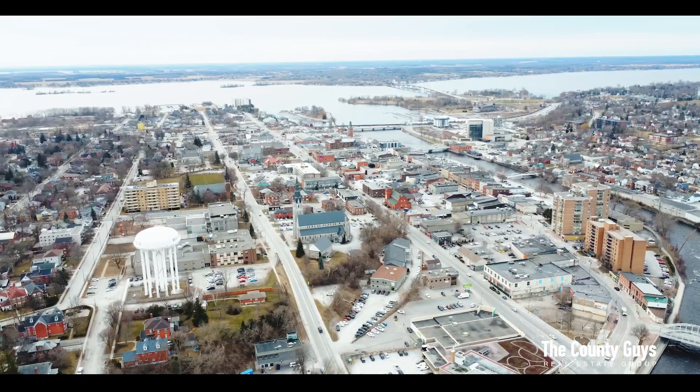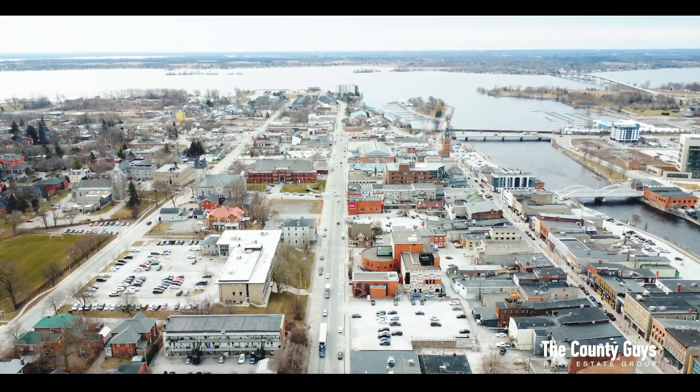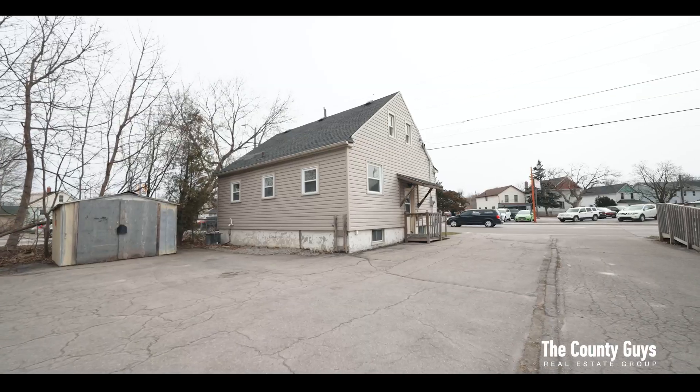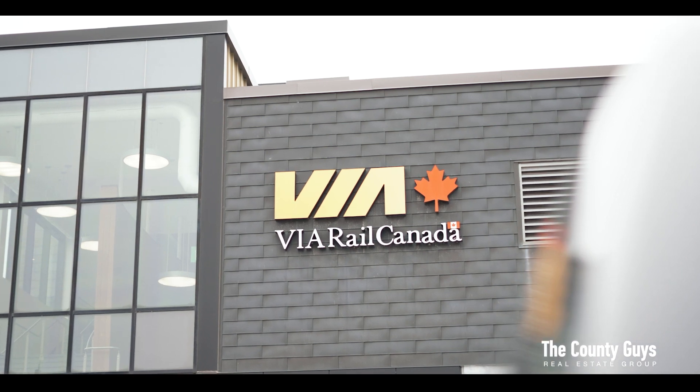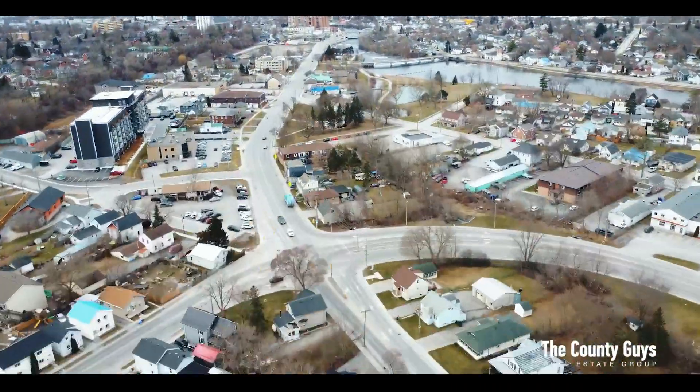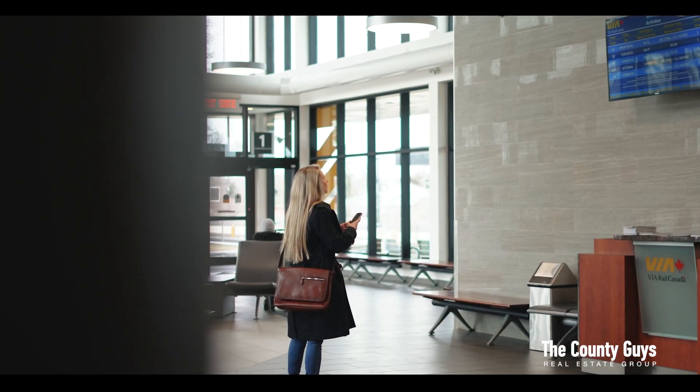Located in the heart of Belleville, enjoy wonderful dining, cafes and shopping in the downtown core, quick access to the 401 and convenient public transit for commuters. The Via Rail is within a few minutes walk, which allows for car-free travel to downtown Toronto or anywhere along the Windsor-Montreal corridor, whether for work or leisure.